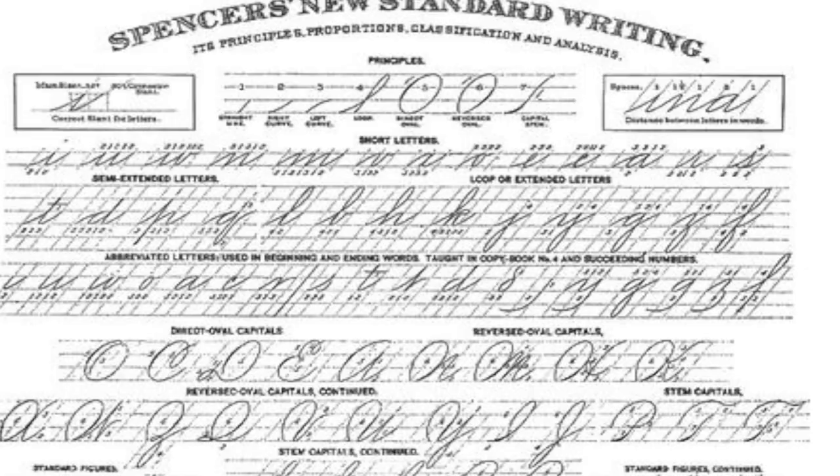Platt Spencer used existing handwriting scripts — kind of like what we would call fonts today on the computer, but obviously there was no computer. He took other people's scripts and made his own that was oval-based penmanship. He wanted something that you could write out quickly but was elegant enough for business and yet personal enough for personal letters.